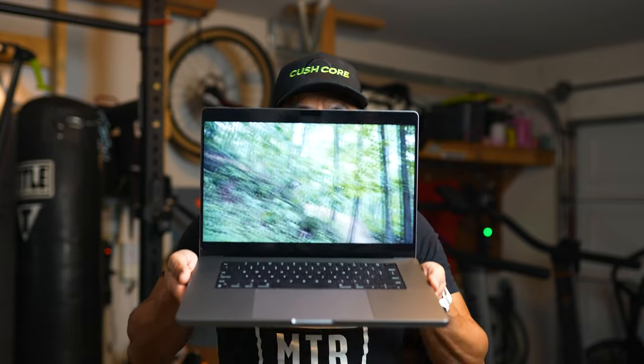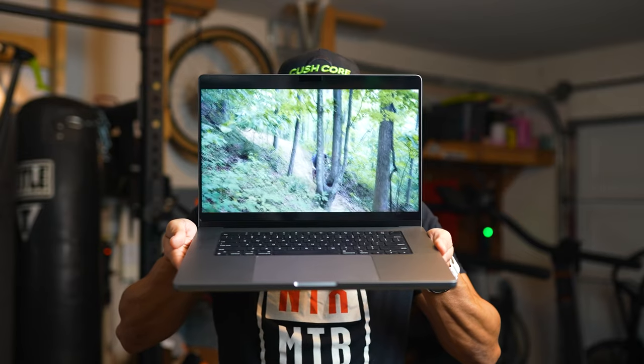Starting off with my latest and greatest: the new MacBook Pro. This is the base build spec — the only thing I changed was the hard drive, so it has a one terabyte drive in it. It's the M1 Pro 16-inch MacBook Pro. I was holding off as long as I could because I didn't want to spend money on a new computer and these new chipsets are brand new.